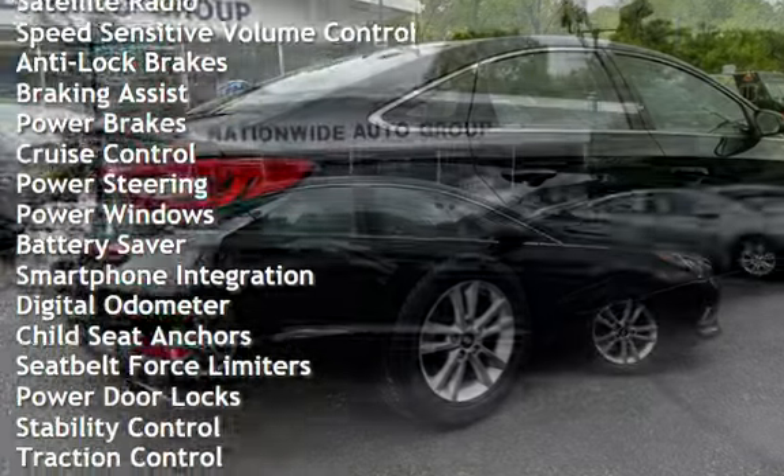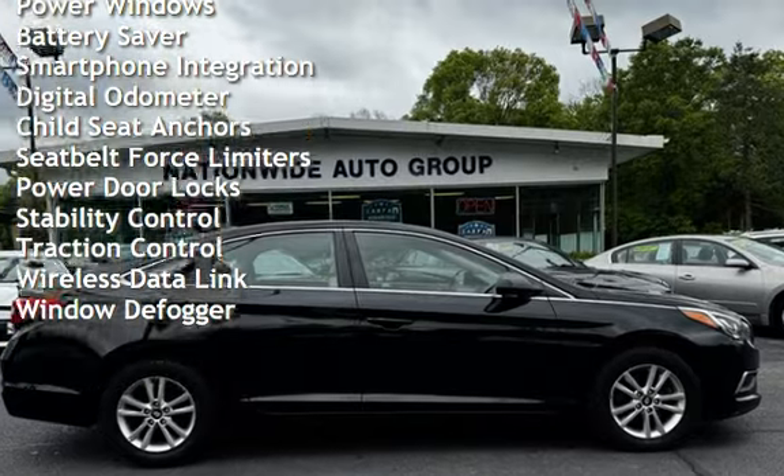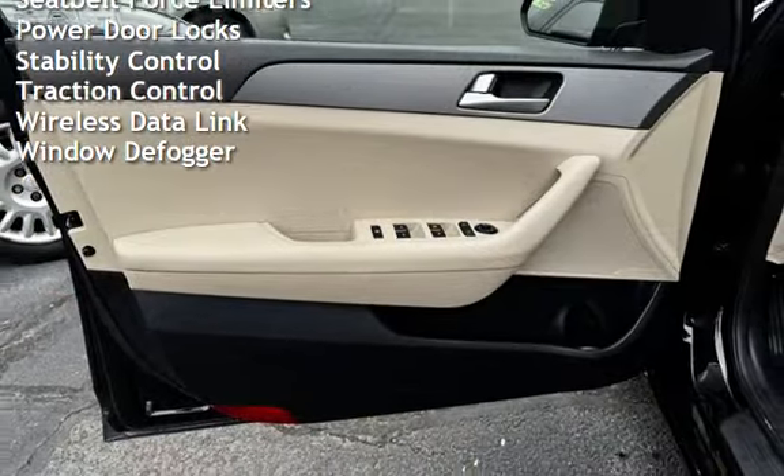Additional features include anti-lock brakes, braking assist, power brakes, cruise control, power steering, power windows, battery saver, and smartphone integration.